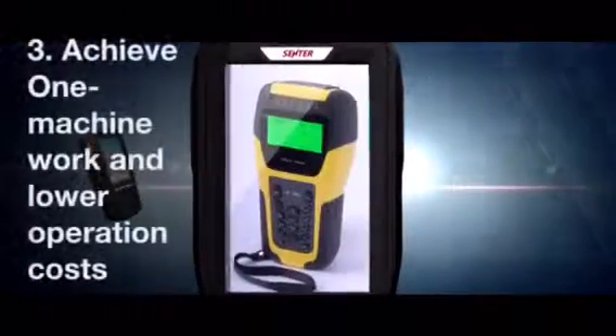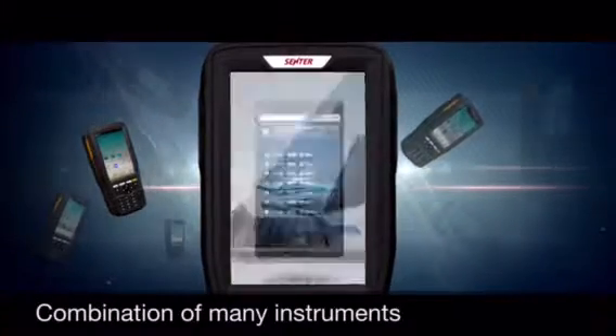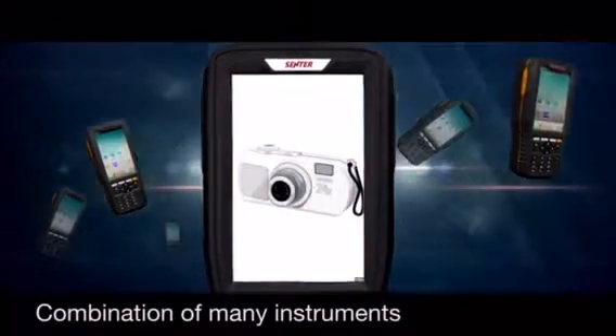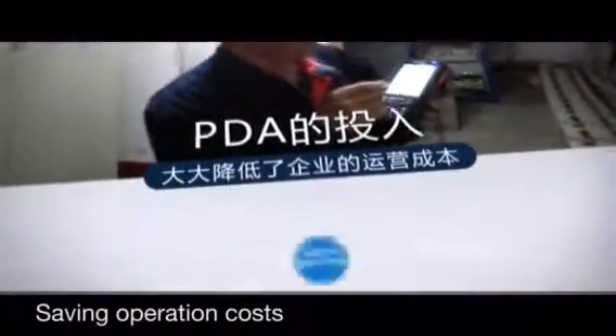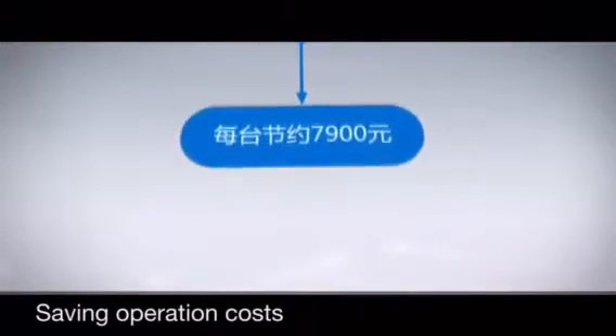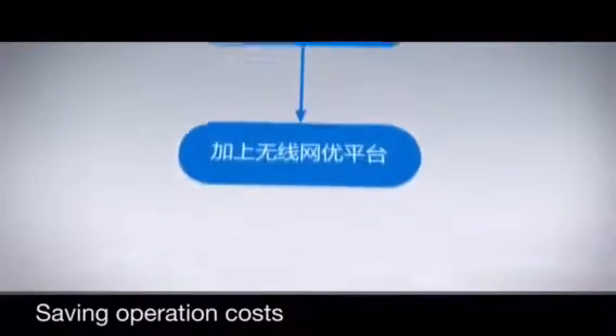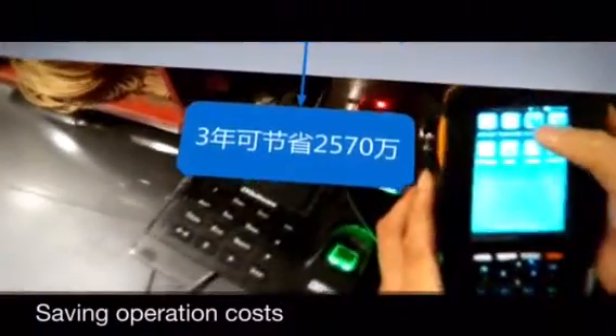Third, the one-machine work approach can lower operation costs. ST327 is a combination of mobile phone, laptop, and other specific installation and maintenance measuring instruments. Field engineers don't need lots of tools — one ST327 is enough — and each PDA saves 7,900 yuan. Imagine a company with 3,000 units: after adding the network optimization platform, the company would save around 25 million yuan in total within 3 years.